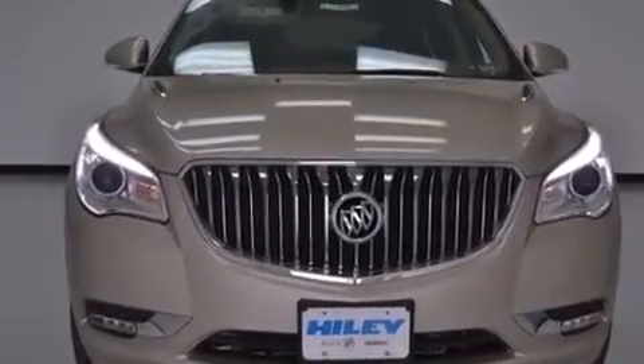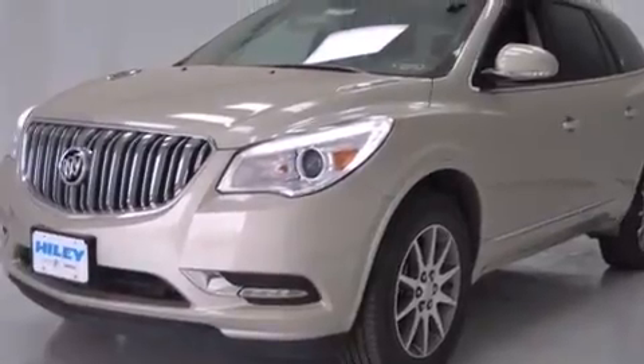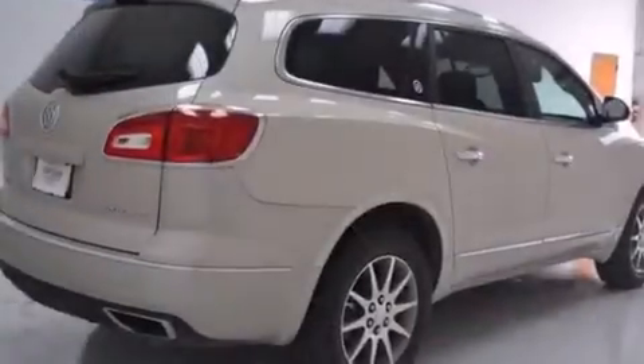Steering wheel-mounted controls, an auto-dimming rear-view mirror, an engine immobilizer theft deterrent system, four-wheel disc brakes with ABS, a power rear liftgate, and leather seats that provide great support and create an overall luxurious feel.